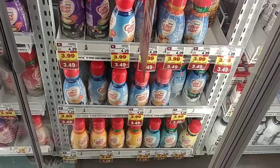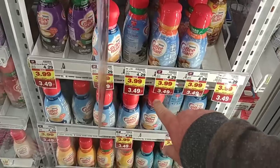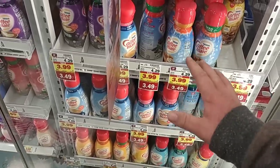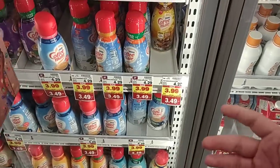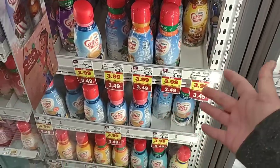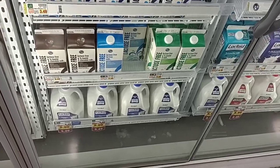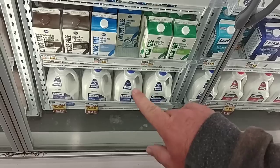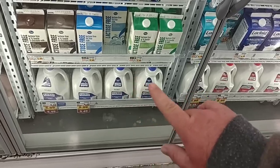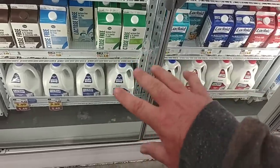Coffee Mate refrigerated creamers are on sale this week on the buy-six-or-more, down to $3.49. Regular price has shot up to $4.29 — they were $3.99 not long ago. $3.49 is an okay deal. Lactaid milk is still on the buy-six-or-more for the big jugs down to $5.49, a dollar off the regular price of $6.49. Good deal, and they have it in stock.